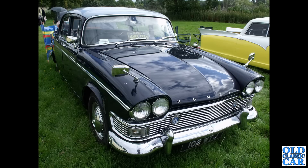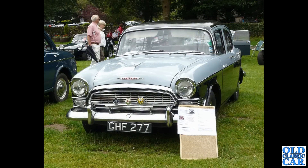The Series 3 by that point had four circular headlamps but still had the curvy roofline — the later cars were much squarer. GHF 277 was a photo sent to me by a regular on the Old Classic Car forum. This is a Series 1 Super Snipe from 1959.